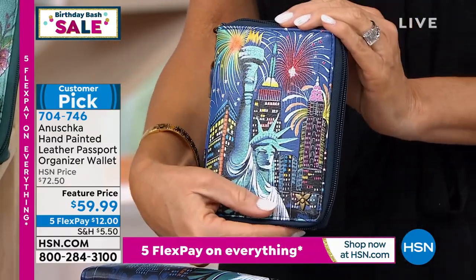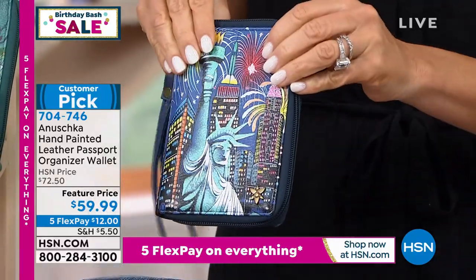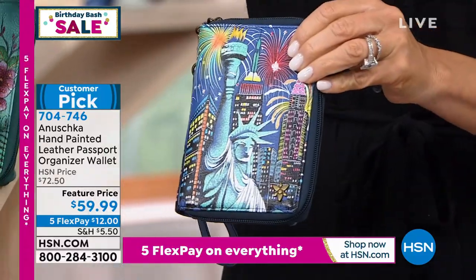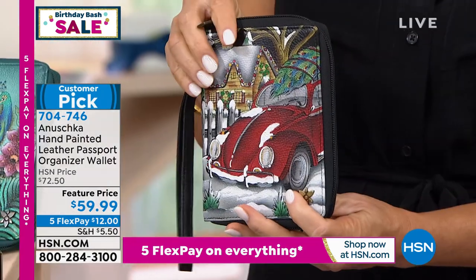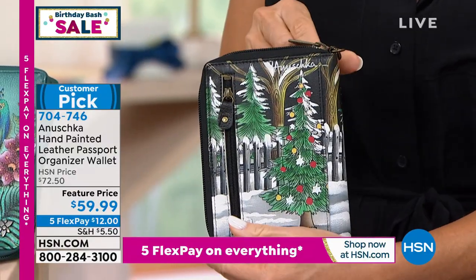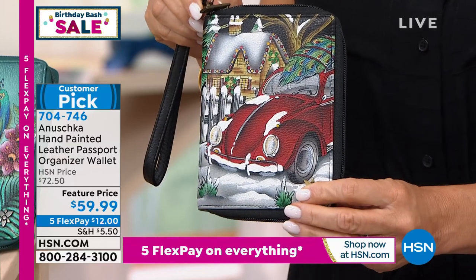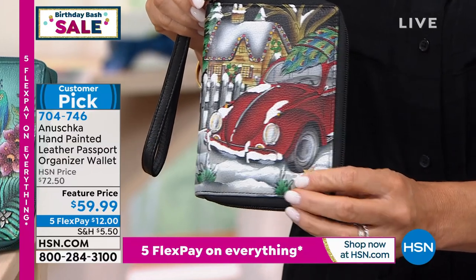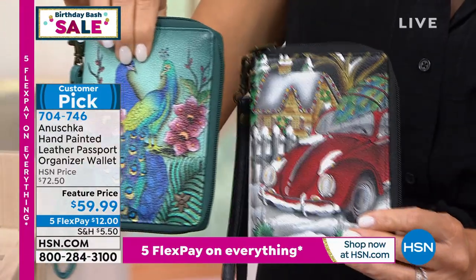You even have a zipper compartment on the inside as well as on the outside. This is $12, ladies — $12 to get it home. And here it is for you in Lady Liberty, your passport. It's available in all the colors right now. This is that Hippie Holiday — look how darling this is. Don't forget, we're less than two weeks away from August, so you can start carrying this right now.